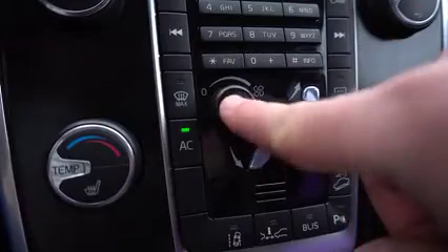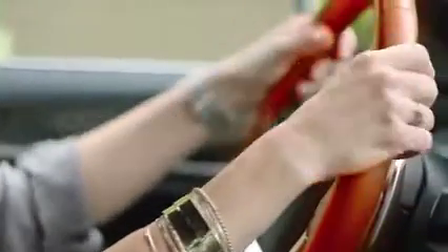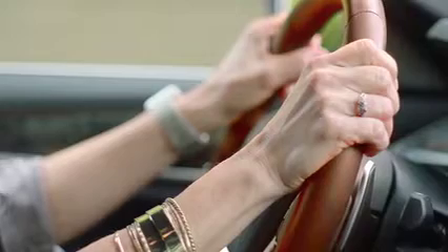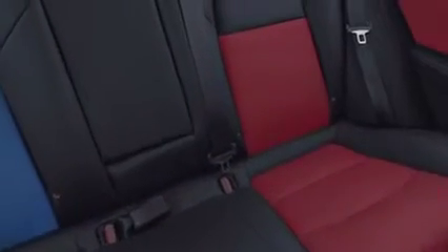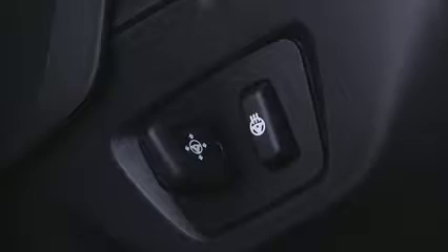Central HVAC systems are today standard equipment in almost every car around the world. Automatic HVAC is very often standard or can be optionally ordered for nearly all vehicles. In contrast, microclimate products such as heated and cooled seats or heated steering wheels are typically offered as an option and require the user to activate these features manually with separate buttons.